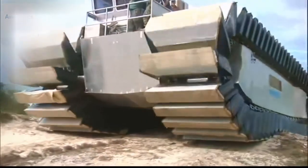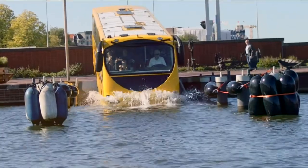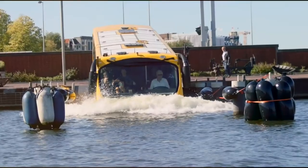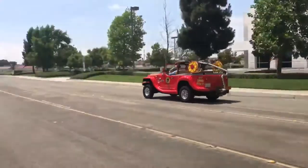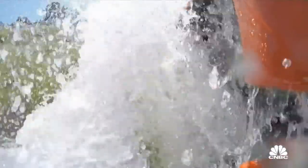Have you ever seen a vehicle that runs on the land as well as on the water? Yes, you are right. We are talking about the amphibious vehicles. Get ready because today we are going to look at the 7 top amazing amphibious vehicles on the planet.